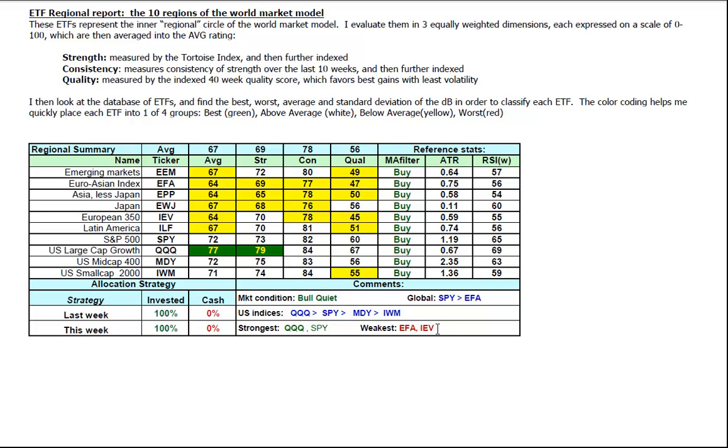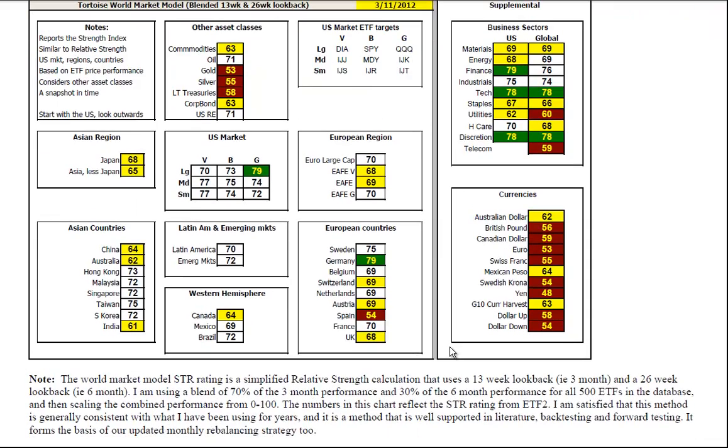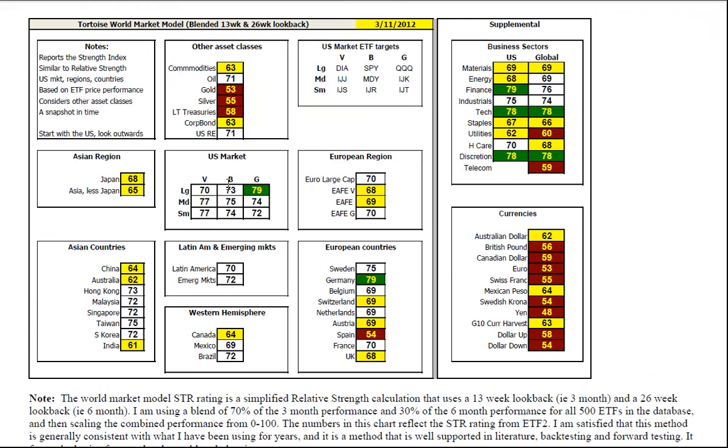The Euro-Asia blend and the European 350 are the two weakest. In the world market model you can see all of the US is above average in the white. In the NASDAQ, the large cap growth is exceptionally strong. Latin America, emerging markets, and everything in the western hemisphere except Canada are above average. Japan and Asia less Japan are below average. You can see the usual leaders among the Asian countries: South Korea, Taiwan, Singapore, Malaysia, Hong Kong, India, China — with Australia lagging. Only Germany is exceptionally strong in Europe, with Spain the laggard. The growth sectors are still strong in the US and globally with tech and financials, and industrials are seeing a little bit of weakness creeping in on materials and energy — that could be a buy-on-dip opportunity.